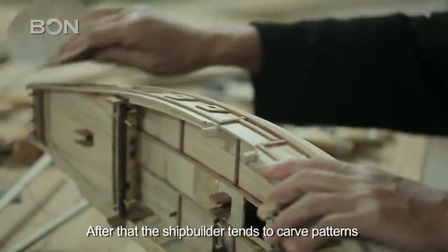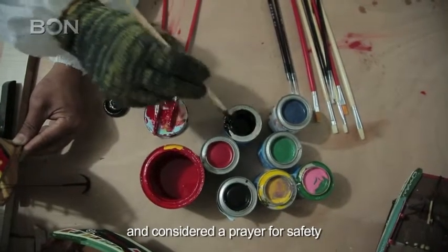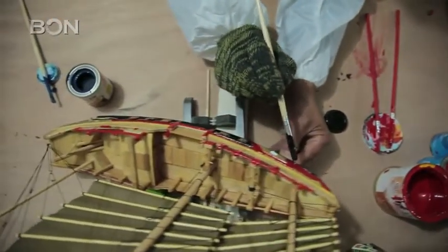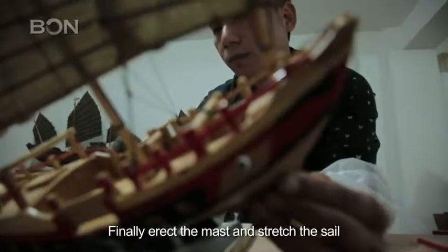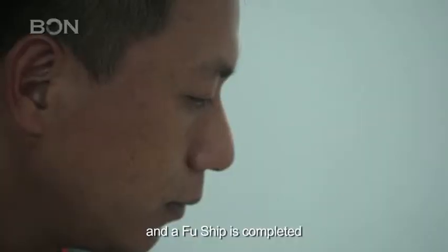After that, the ship builder tends to carve patterns which are auspicious and considered a prayer for safety. Finally, erect the mast and stretch the sail, and a Fu Ship is completed.